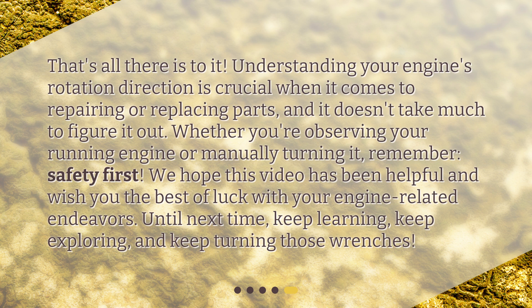We hope this video has been helpful and wish you the best of luck with your engine-related endeavors. Until next time, keep learning, keep exploring, and keep turning those wrenches.